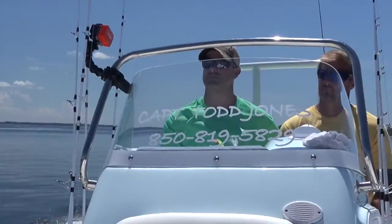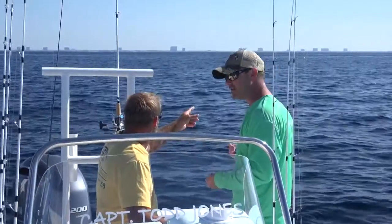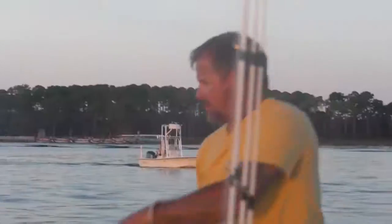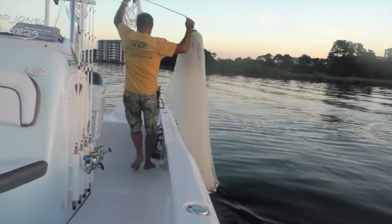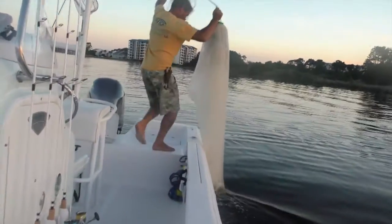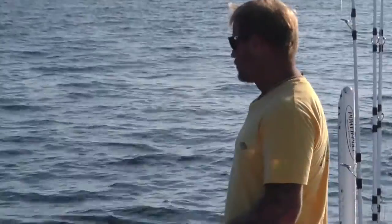Todd Jones is not only a good friend of mine, he's a great fisherman, and I really feel lucky to be able to work with him. He's a guide here in Panama City Beach, works with me and a whole group of guides here. He's a retired Navy diver, traveled around a good bit, but he's born and raised on the Gulf Coast and has fished this area since he was a kid. He has a great fishing heritage in his family as well.